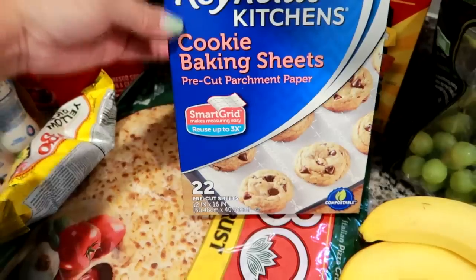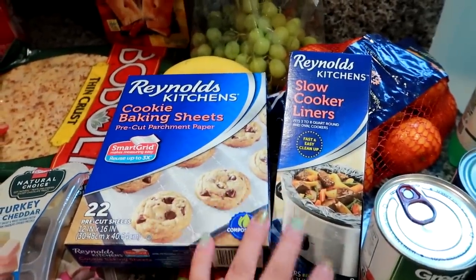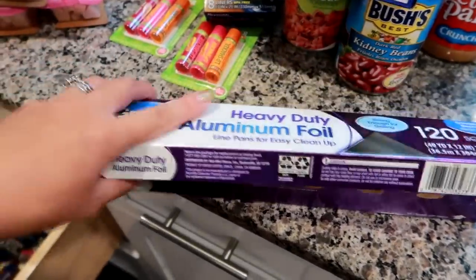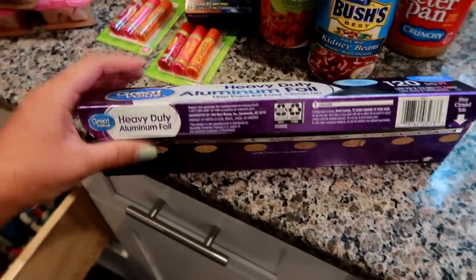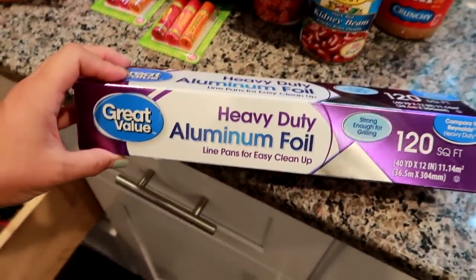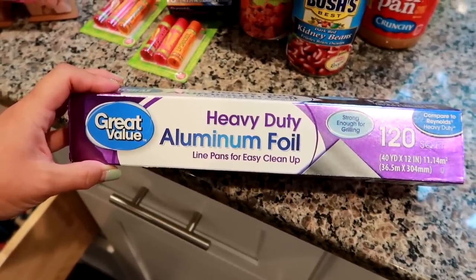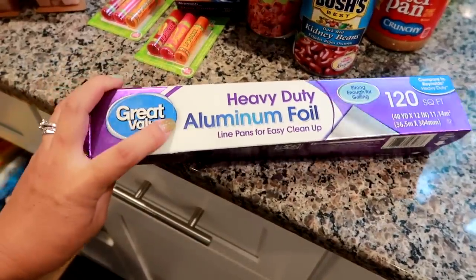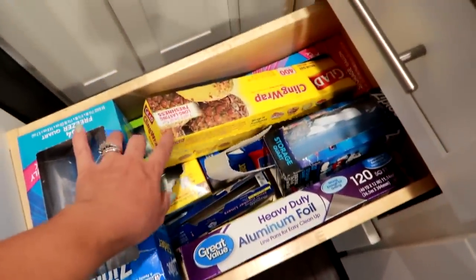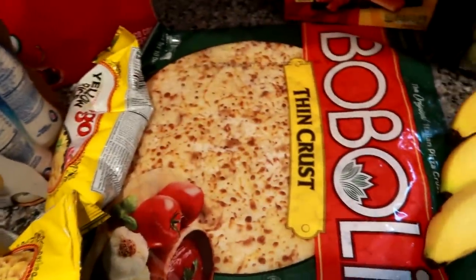I got some more Reynolds pre-cut parchment paper sheets - there are 22 in the pack and you can find them in the aluminum foil and saran wrap aisle. Speaking of aluminum foil, I normally always buy Reynolds Wrap, but I noticed my parents have been using the Walmart brand. They said they really liked it and it was significantly cheaper - I think over a dollar fifty cheaper than Reynolds. I grabbed it a couple weeks ago and really like it. I'm also going to try the Walmart brand saran wrap when I run out of my Glad cling wrap, since my parents use that too.